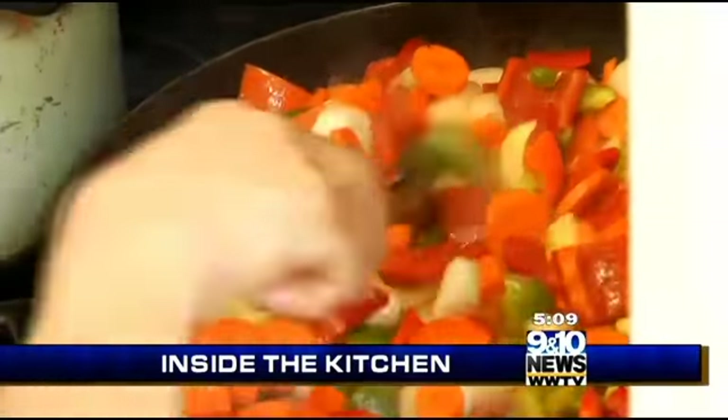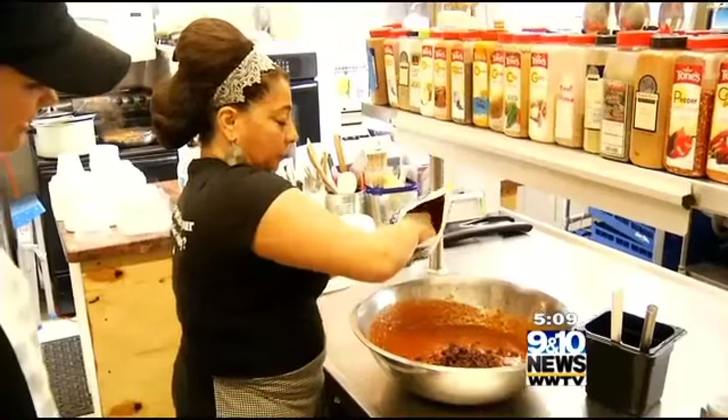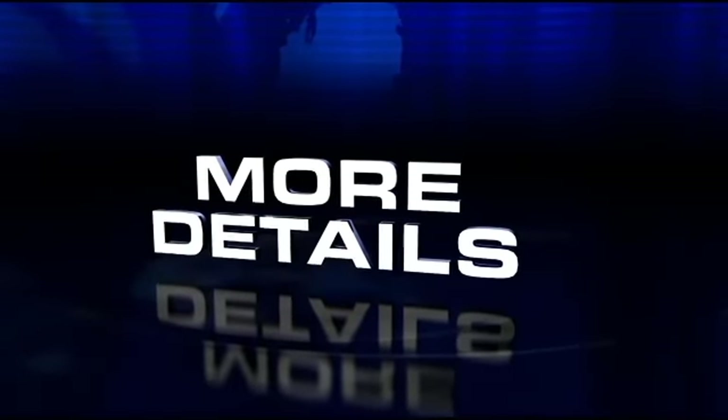If you're looking for a meal full of exotic and unique flavors, you may want to consider Big Rapids. That's where you'll find Noelle's Mediterranean Eatery. But there's not just one flavor you should expect from their dishes. 9 and 10's Jenny Bushell has more details in tonight's Inside the Kitchen.